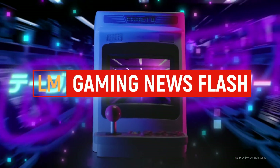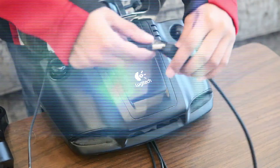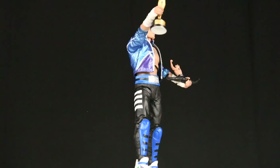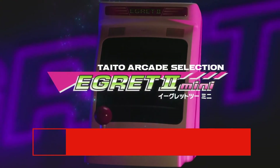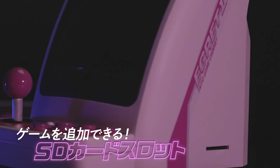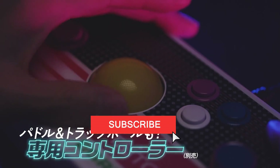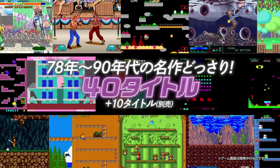Another mini console — a mini arcade from Square Enix Taito. Just when you thought the mini console revolution was over, here comes Taito with a brand new console, a mini one called the Egret 2 Mini. Visually it looks similar to the Sega Astro City Mini. It will let you play up to 50 games, where 40 of them are included and 10 are being sold separately on an SD card.